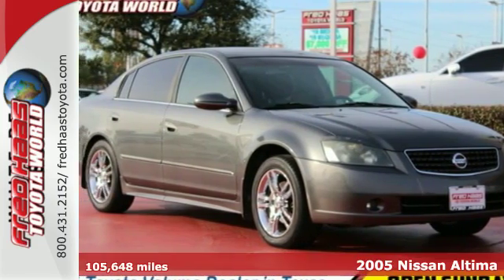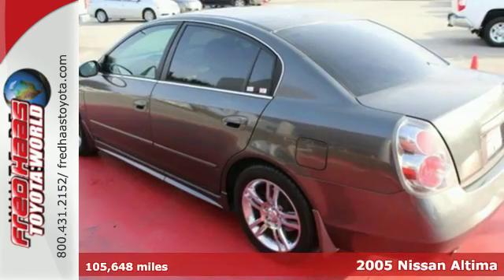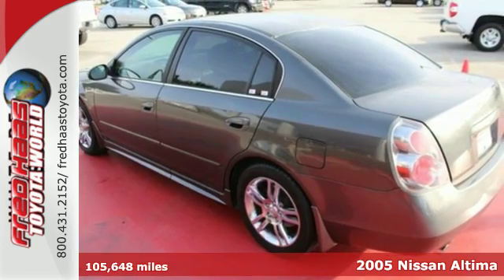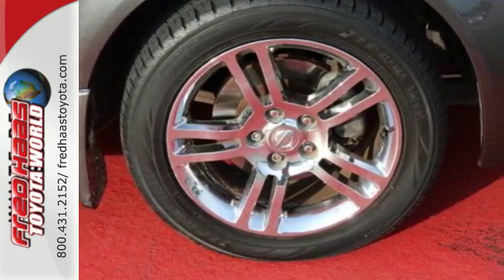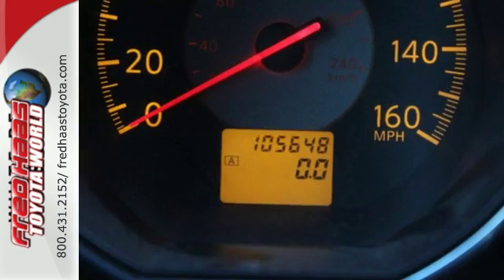Here's a 2005 Nissan Altima, made to drive, built to last. It comes with power windows and locks, and a split fold-down rear seat for all your cargo needs. This car is ready for your life.